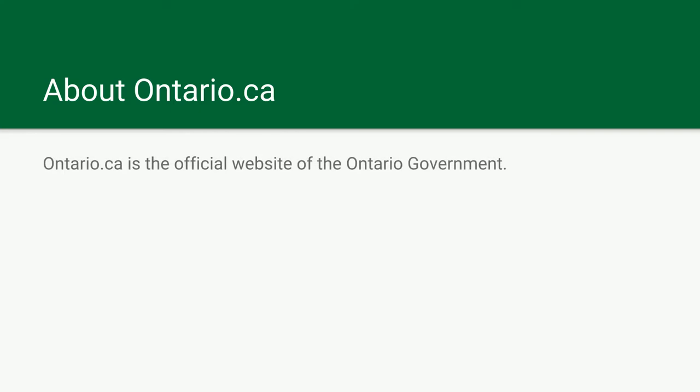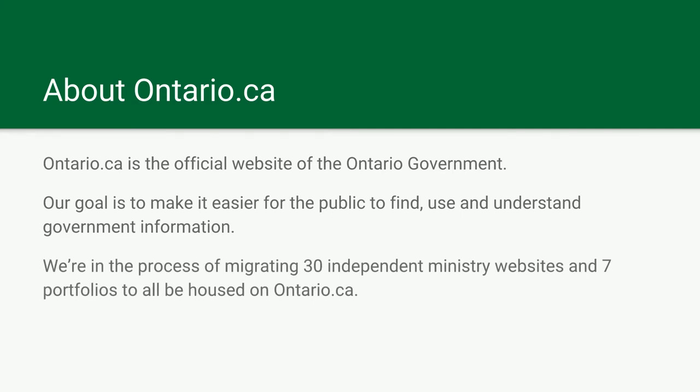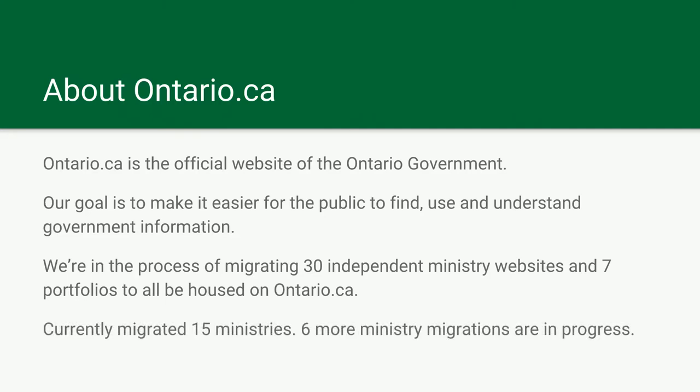A little about our website, Ontario.ca. We're the flagship website for the Ontario government. Our goals are to make content and services easier for people to find — so if you ever need a driver's license sticker or try to apply for OSAP, you'd probably visit Ontario.ca. We're currently in the process of migrating all 30 ministries to Ontario.ca. Traditionally they've all built their own websites, and we're trying to make it easier by consolidating it all to one. Currently we've migrated 15 ministries, and have six more in progress.